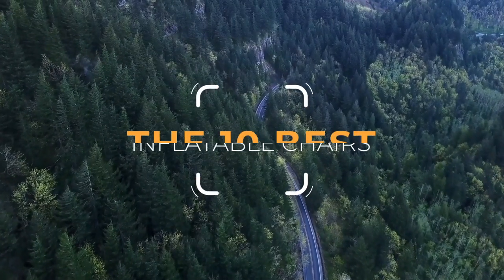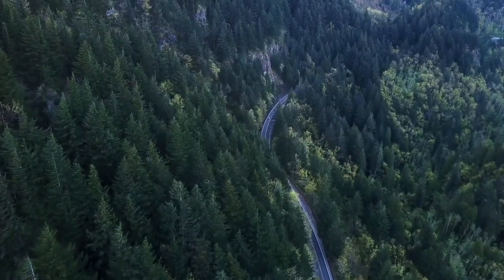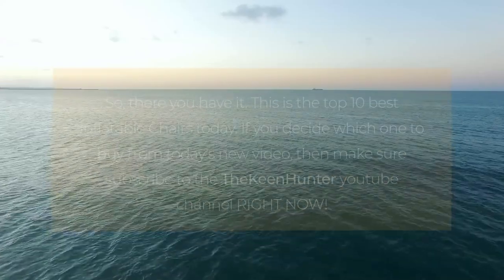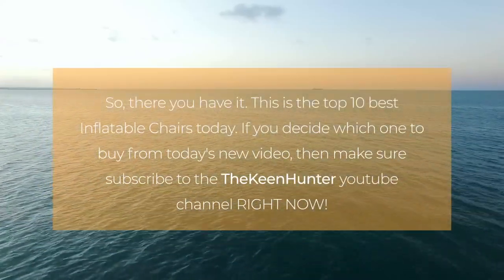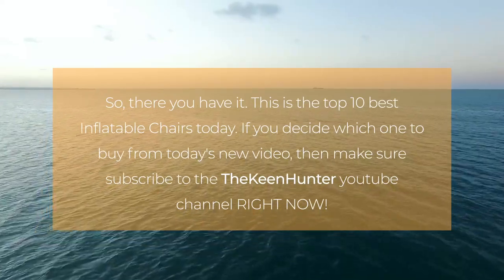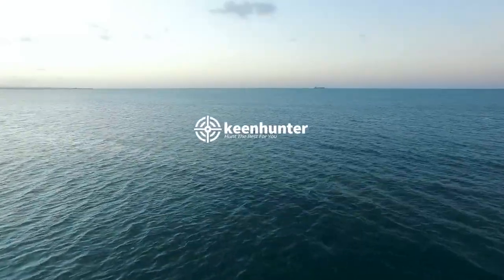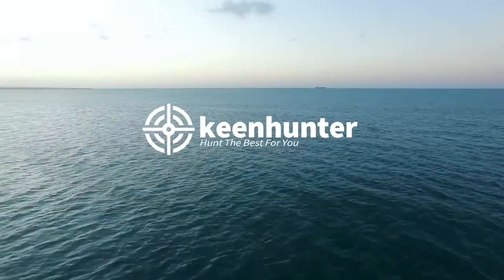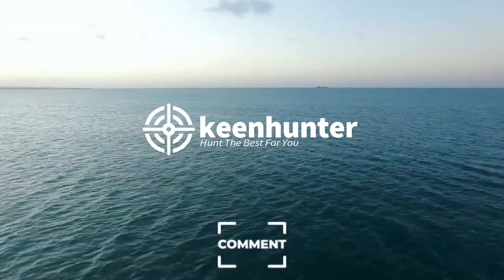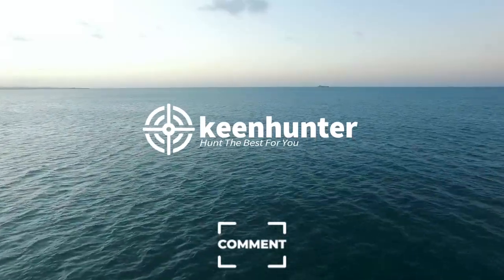So there you have it — these are the top 10 best inflatable chairs today. If you enjoyed watching this video and found the best product fulfilling all your needs, subscribe to the Keen Hunter YouTube channel right now. Also, if you want to read the detailed best inflatable chairs buying guide, then head on over to thekeenhunter.com and read our exclusive buying guide. Which inflatable chair in this video do you think is the best? Do you think it's the Kelsius Chaise Lounger, or would you like to try the Alpha Being Inflatable Lounger? Let us know by leaving a comment below.